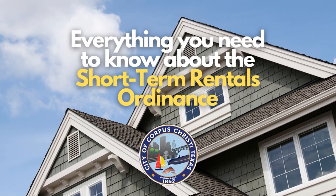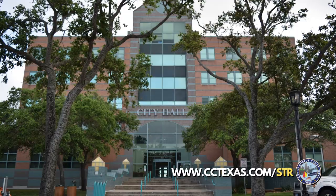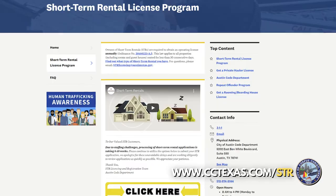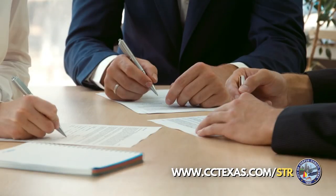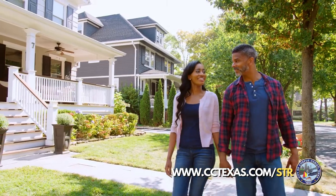Here is everything you need to know about the Short-Term Rentals Ordinance. So why develop an ordinance? In 2021, City Council directed staff to review short-term rental best practices without causing harm to neighborhoods. Staff then drafted an ordinance that best regulated the activity while also accommodating visitor demand.